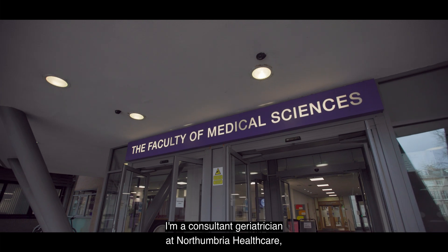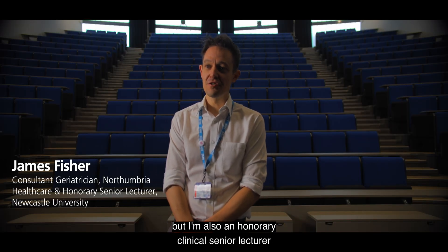My name is James Fisher. I'm a consultant geriatrician at Northumbria Healthcare but I'm also an honorary clinical senior lecturer at Newcastle University.